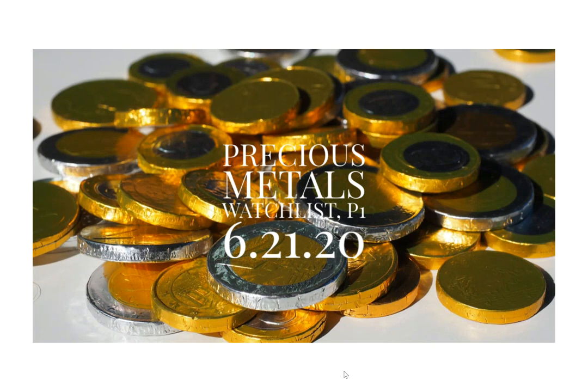Hey guys, Dave with Moneyology here. Hope everyone is having a great weekend. Today is June 21st, 2020. This is part one of the Precious Metals Review. In this video we'll go through the various ETFs from a daily perspective. And in part two, we'll dive into about 30 names of the top performing as well as the most attractive setups in the sector that I see. That list will not be all inclusive, but certainly will give you a leg up in your investments. So let's dive in.